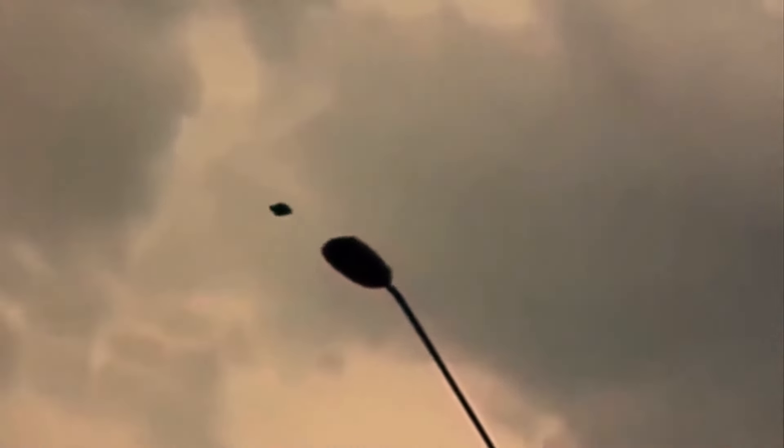What this is, is unknown. No sound, steady motion. Duration of event was about two minutes. I have run this through several color filters and enlarged it so that you can take a better look at it.